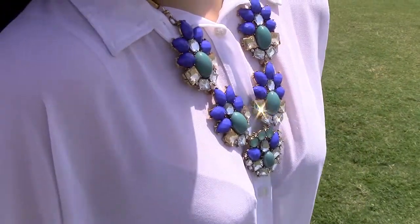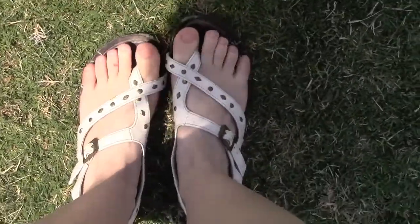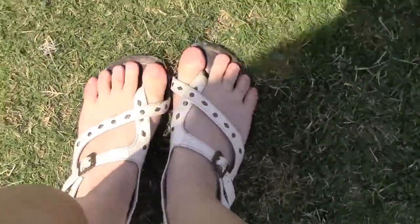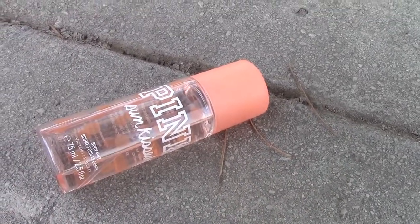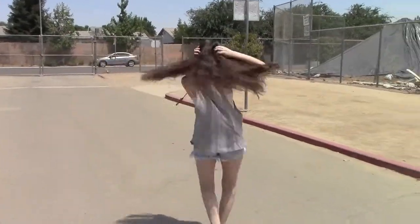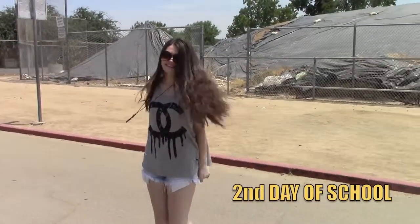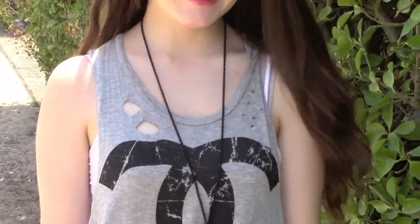Normally I would wear a cami underneath this, but the day that I filmed was actually super hot. My statement necklace is from Walmart, and my shoes are from Payless, which I got like six years ago. And of course you guys smell good, so I'm just wearing Pink Sunkist.